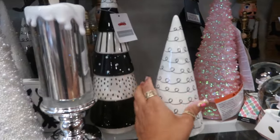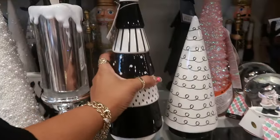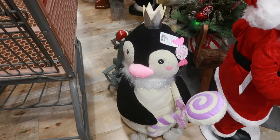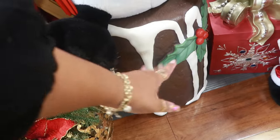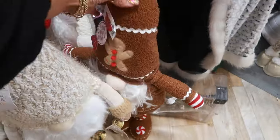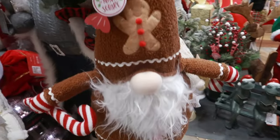You got the black and white trees for $15. And look at the penguin with her little lollipop — she's $40. There's the little stool that looks like a lava cake — those are $60. You got the gnome dressed up as a gingerbread with his long legs for $25.